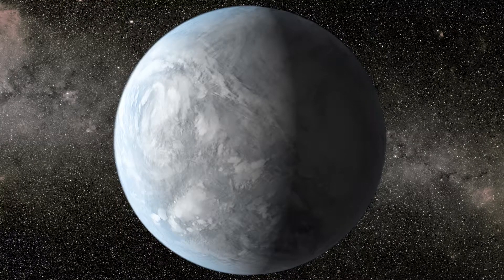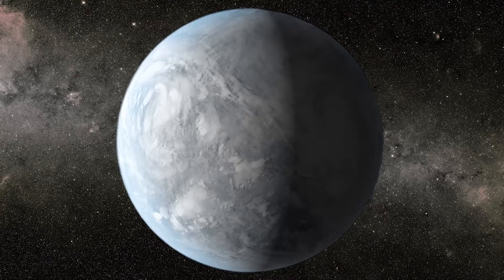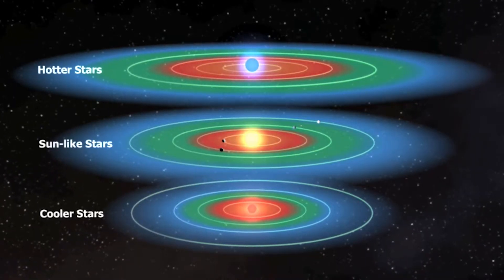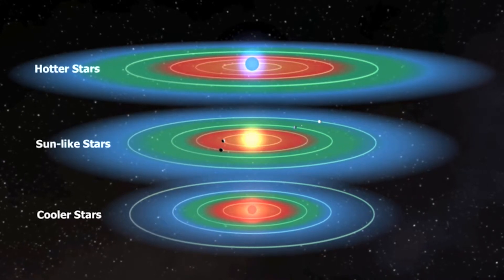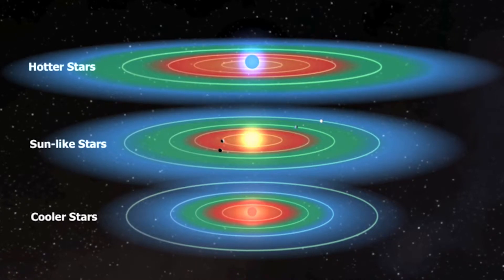And Exo-Earths are planets that have similar mass, composition, radius, and atmosphere to Earth and orbit the habitable zone of their parent star. The habitable zone is the range of distances from a star where liquid water can exist on the surface of a planet. This range depends on the size and the temperature of the star.